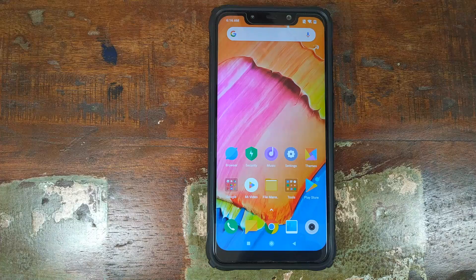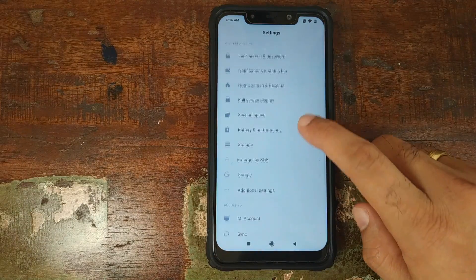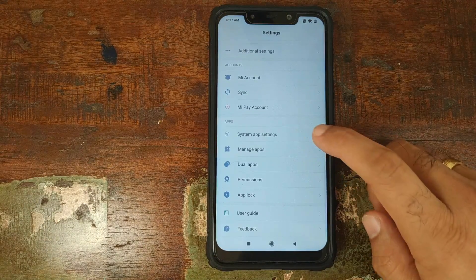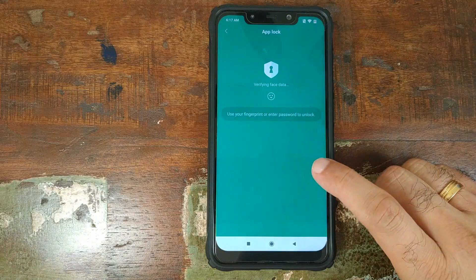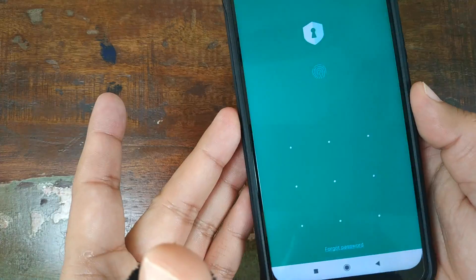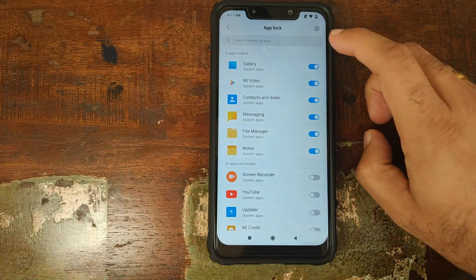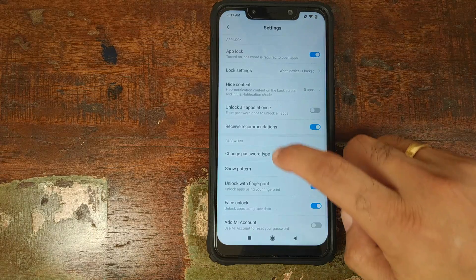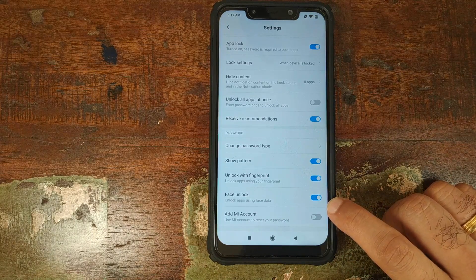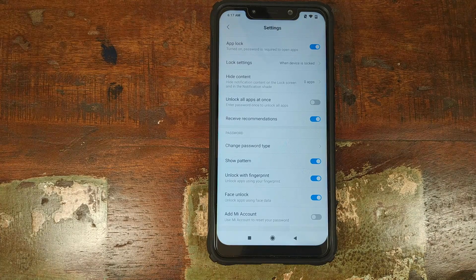You also have the ability to lock your apps using your face unlock data. Go into Settings, scroll down, look for the App Lock option. It will ask you to use your fingerprint or enter your password. Use your fingerprint and we are in the App Lock menu. Go into Settings and there you have it — Face Unlock is enabled, which means you can now lock and unlock your applications using face unlock.